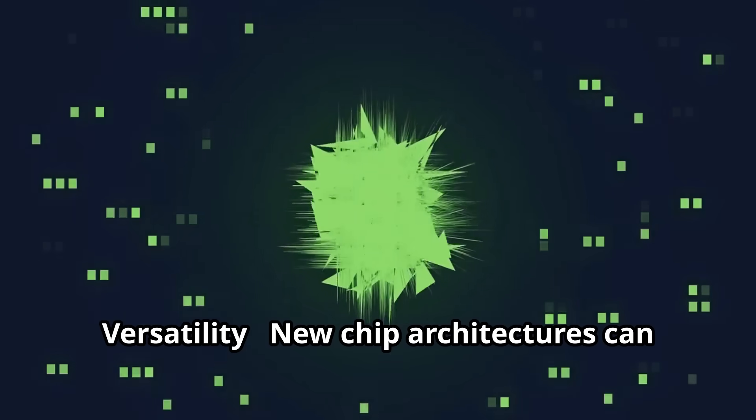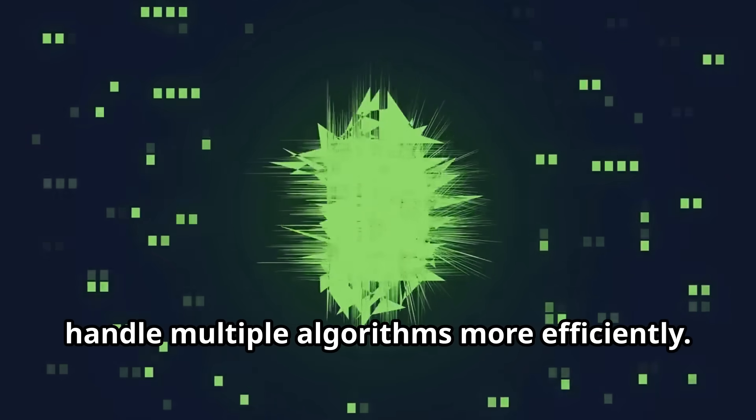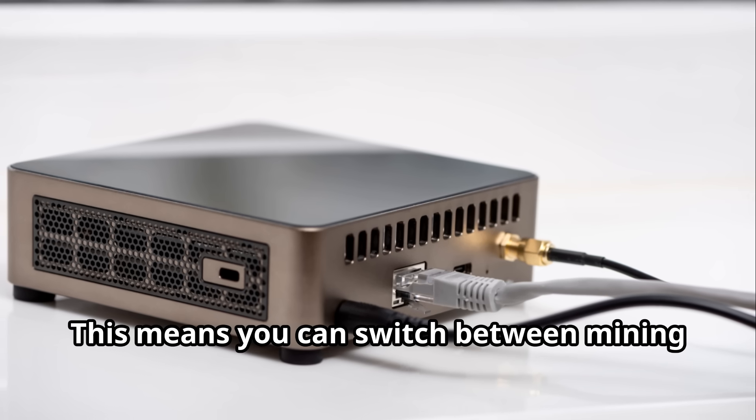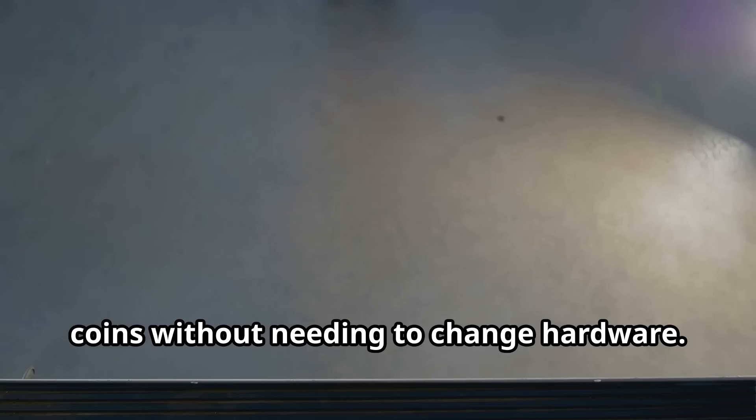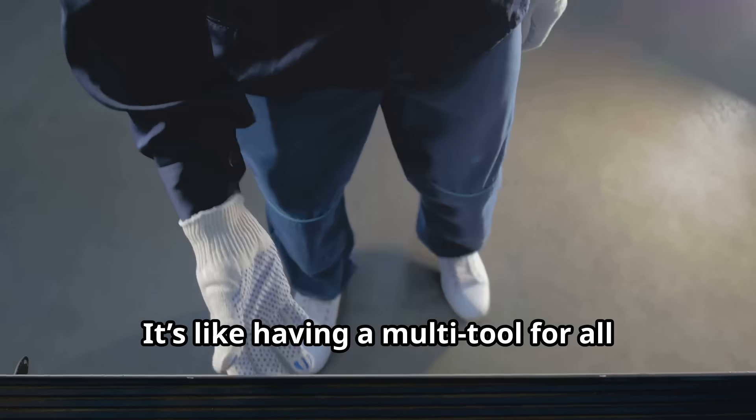Versatility: new chip architectures can handle multiple algorithms more efficiently. This means you can switch between mining coins without needing to change hardware. It's like having a multi-tool for all your mining needs.